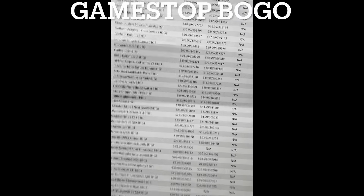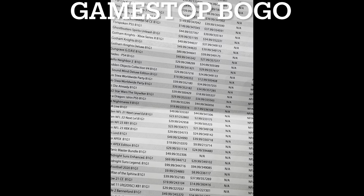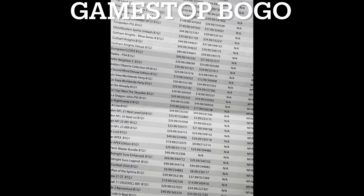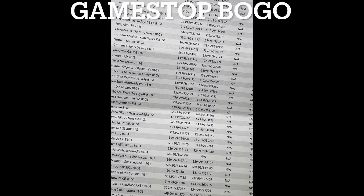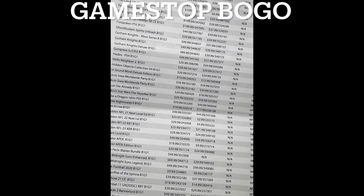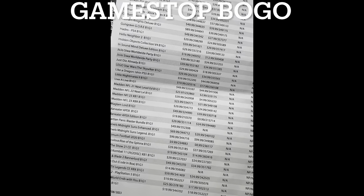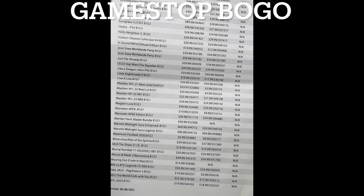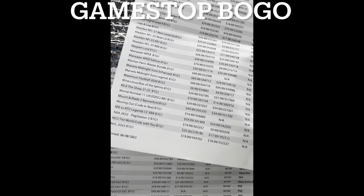Gotham Knights is on BOGO for the Switch. We have JoJo — if you're into JoJo, that's a pretty good title. Just Die Already is on Switch. Live Alive is on BOGO — you can't go wrong with that one, that's a good game, I bought it. Madden 23 is actually pretty cheap at $24.99. On Xbox Series X, Midnight Suns regular edition is $29.99 used. Maximum Football is $8.99.